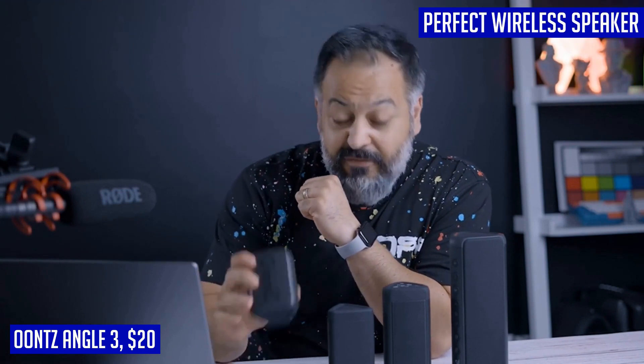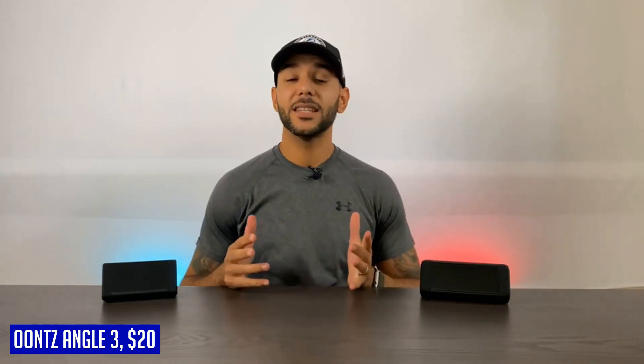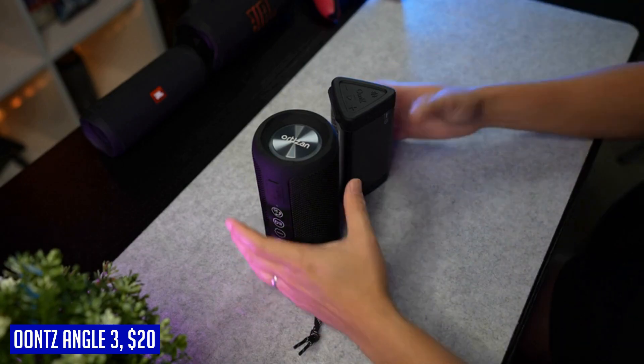Experience music like never before with the UNSANGLE 3's distortion-free sound, even at maximum volume. Whether you're in your living room, backyard, or office, this wireless speaker ensures unbeatable sound quality and volume that will impress even the most discerning audio enthusiasts.